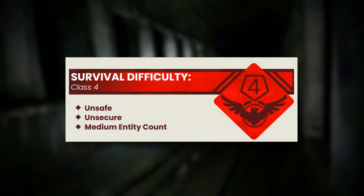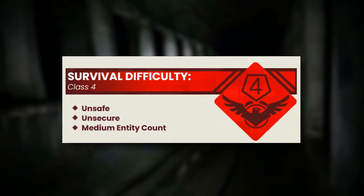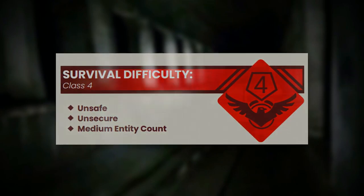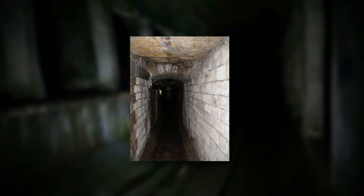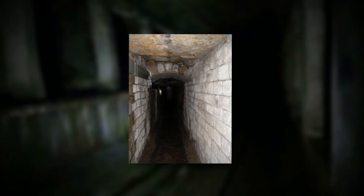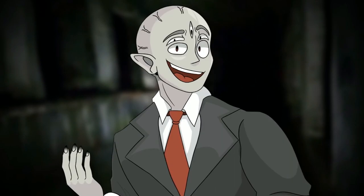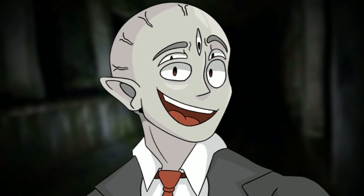Backroom's Level 41 is classified as a Class 4 difficulty and is very unsafe, with a medium entity count. The level itself looks like a really dark sewage or underground tunnel system, specifically a concrete tunnel system. It's split up into different rooms, which I'll get into in a second.